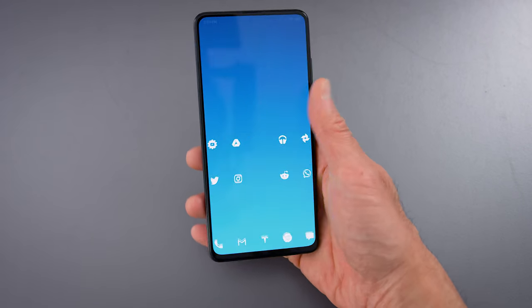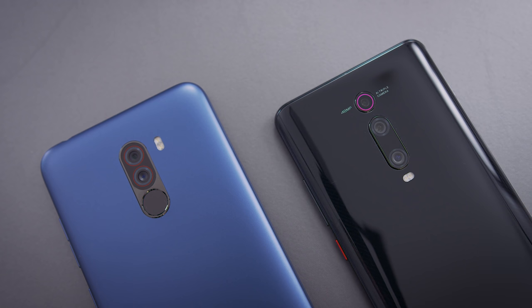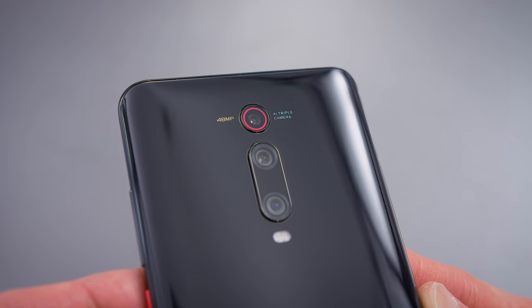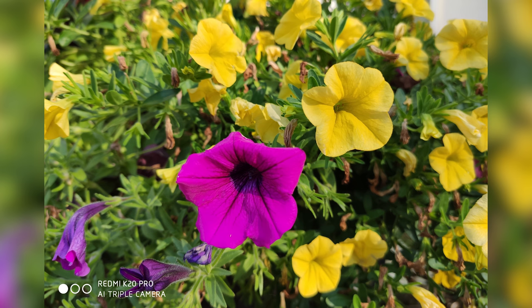At this price point, there's usually some kind of compromise or corner cutting to hit that number. Even the Poco phone from the same company was built with a plastic shell, but the K20 Pro has a legitimate premium feel and look to it. The camera system — I thought it would just be bad with photos, but it's surprisingly good. The stock camera app shoots way better than I thought it would.